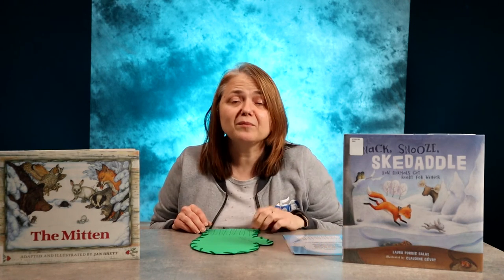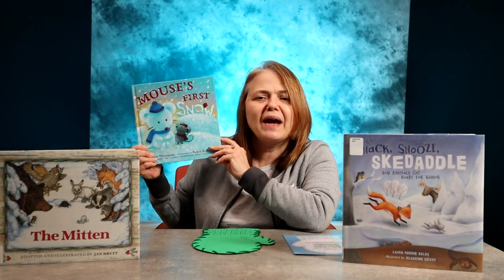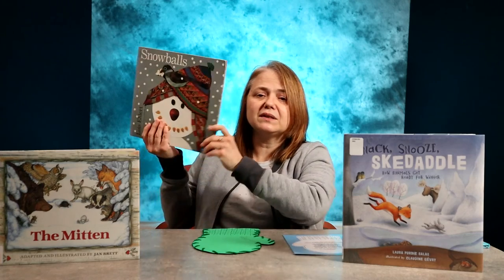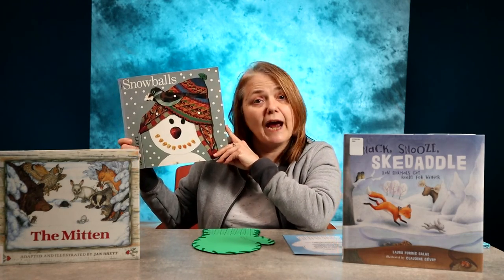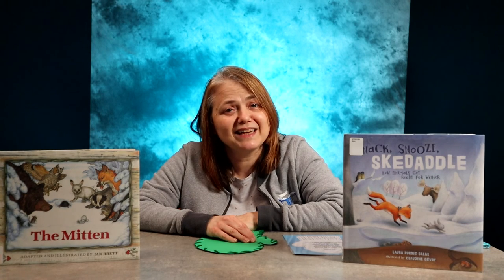A couple of my favorite books that I like to read during the winter months are Mouse is for Snow by Lauren Thompson, where Mouse enjoys some fun winter activities, and Snowballs by Lois Ehlert, where a family saves some items to use to make snowmen after the first snow. I hope you enjoy some winter activities with your preschooler. Thanks for joining me today!